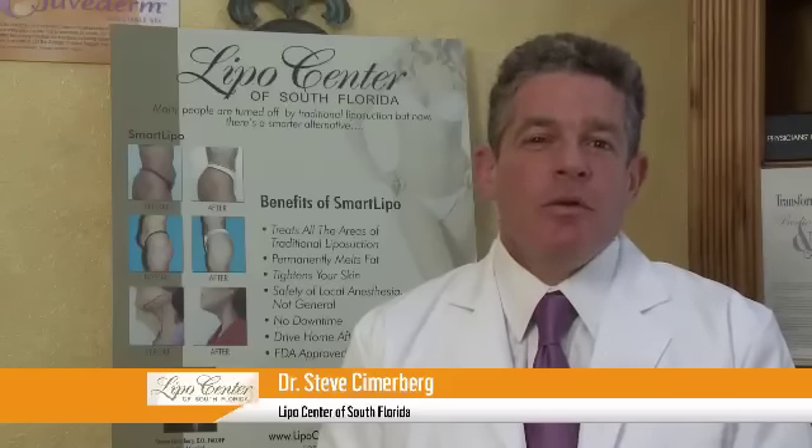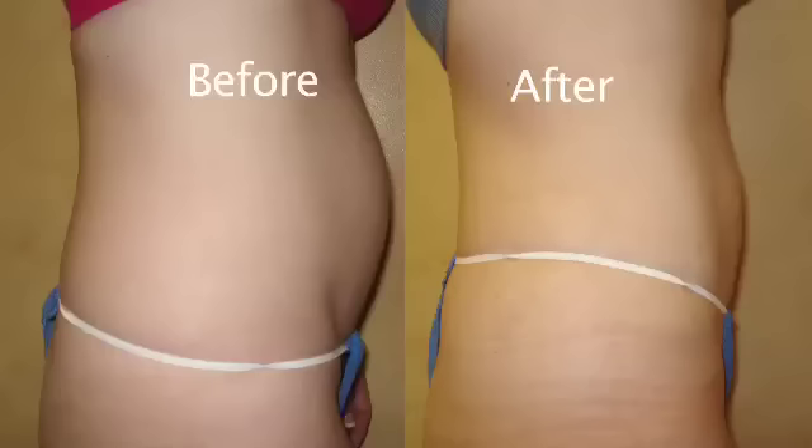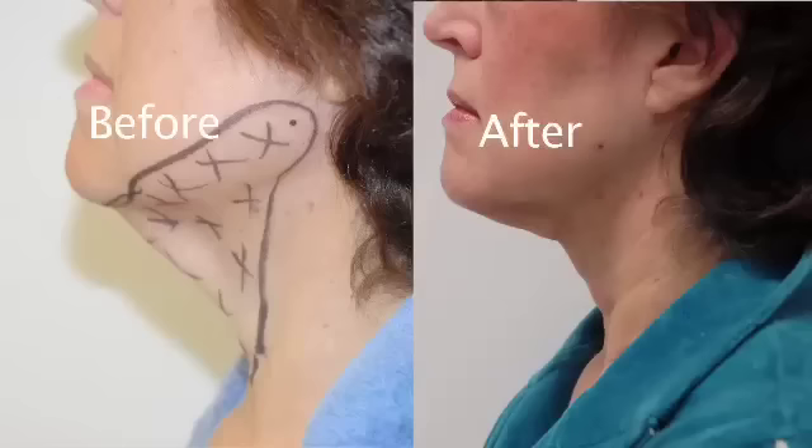The areas that SmartLipo can treat are the same as traditional liposuction. We do all areas of the body — the full abdomen or tummy, the sides and hips, inner and outer thigh, the neck and chin, and even the arms.